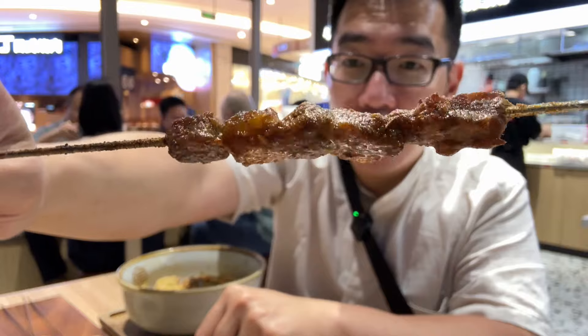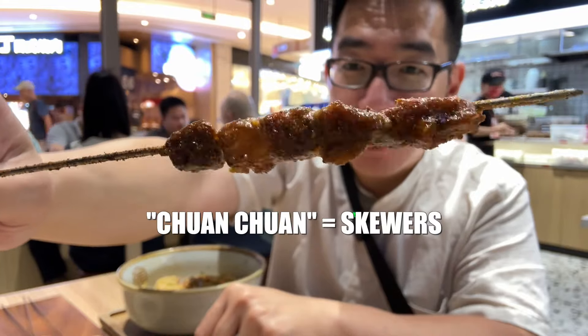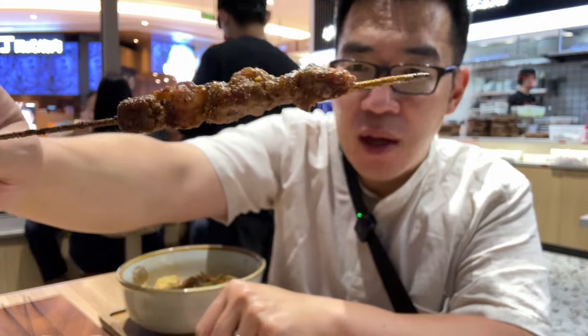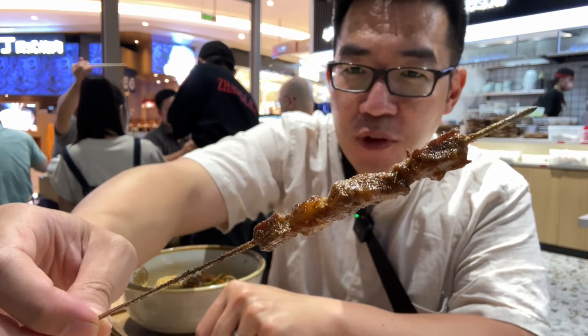And then what just came was chuan-chuan, one of my favorite things. It usually has a lot of cumin, and it's cooked over an open fire, open flame for a char.